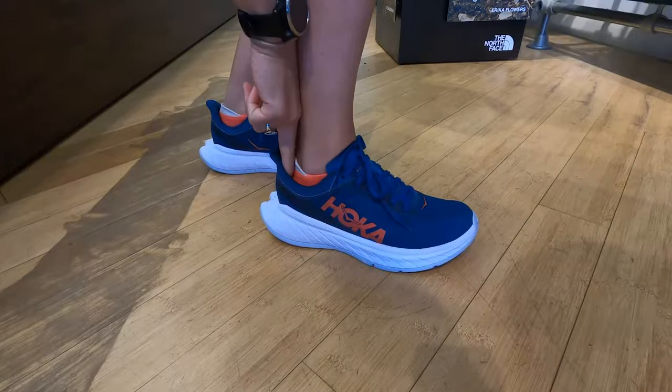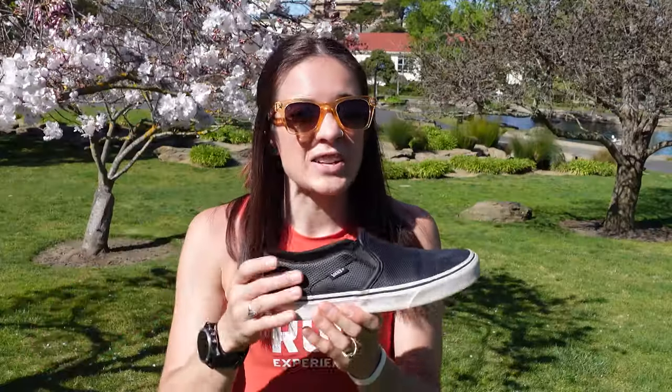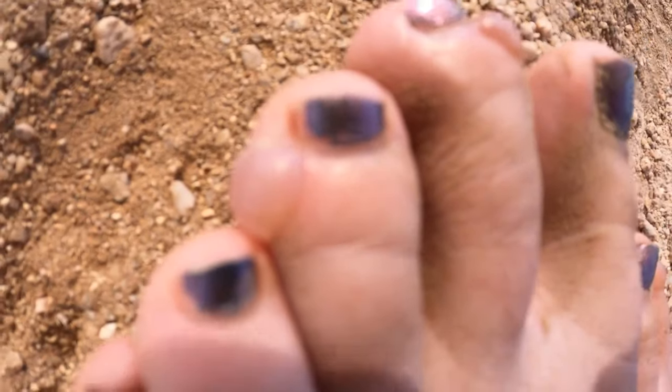Next, take your two fingers and put them behind the heel of your shoe. If you can just fit two fingers, that means it's pretty snug. If there's way too much room in there, the shoe is too big. We want that shoe to be snug — we don't want the foot being able to move around fully in that shoe, because that's what causes those hot spots and blisters.